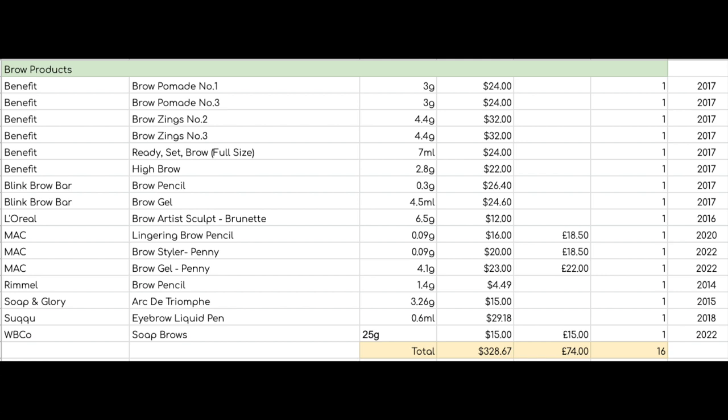Brow products: I have 16. I'm not too worried about this category. The number went up because I got a fringe and felt I needed warmer-toned brow products to match my hair. I've definitely realized I prefer pencils over pomades or powders — they're easier to use even if they don't last as long. I'll just use my pencils at the rate I use them and repurchase when I run out. We're not setting a goal on brows.